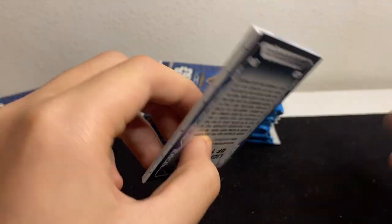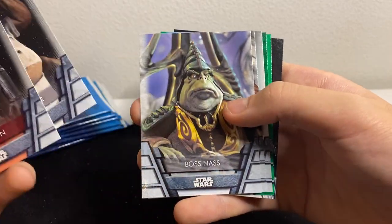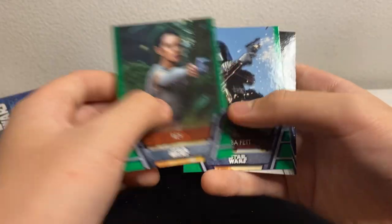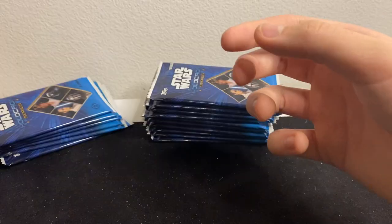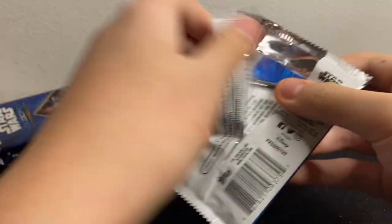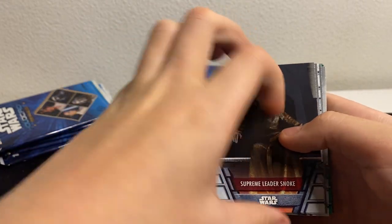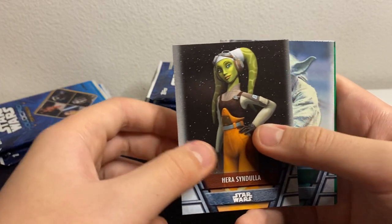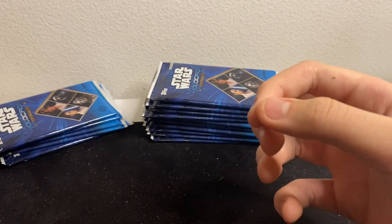Feels heavy — oh, I think we got something in here. Red, Boba green — these look like different shades of green, maybe a different parallel. Nothing funky... might have something... probably not. Chewie — oh look at Chewie! Sabine Wren, Hera, Yoda, Tobias Beckett, Enfys Nest, and Bespin. Next pack.